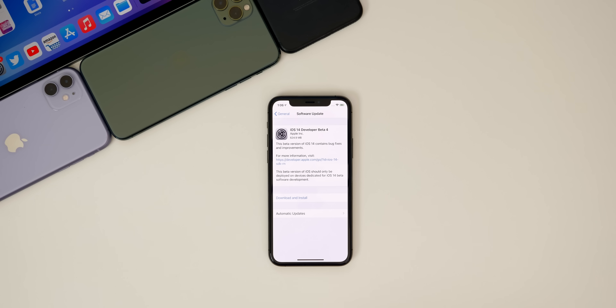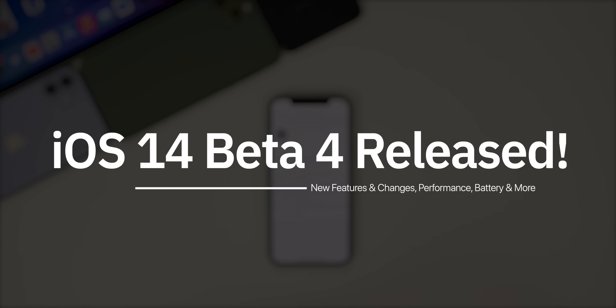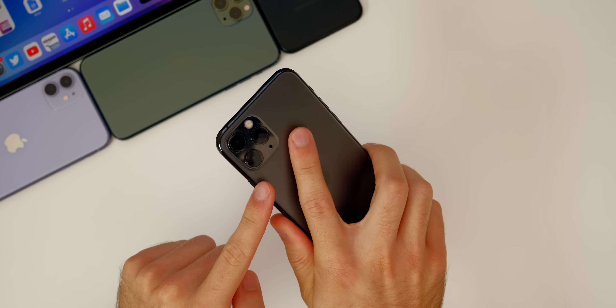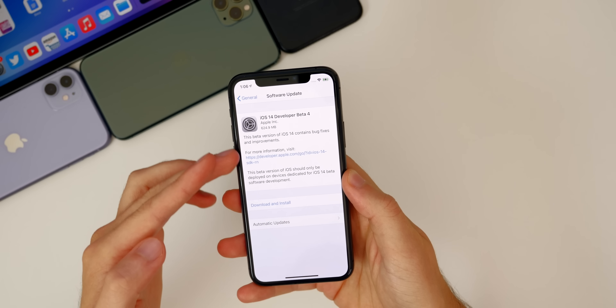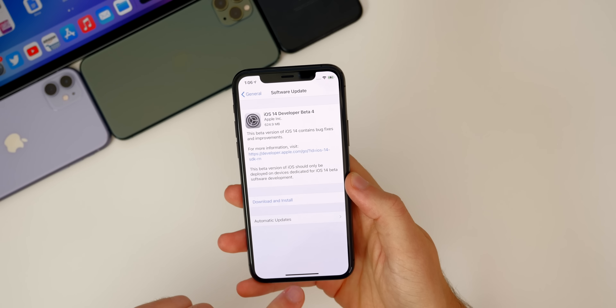This video is all about iOS and iPadOS 14 beta 4. Let's go over what's new in this update, talk about the battery life, the performance, the bug fixes, and more. Taking a look at the size of this update, it came in around 625 megabytes on my iPhone 11 Pro. That size will vary depending on your device and the firmware you're coming from. Apple didn't tell us too much about what's included, but that's what I'm here for.